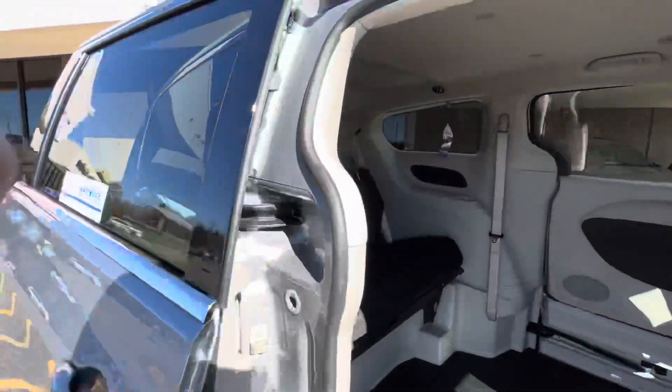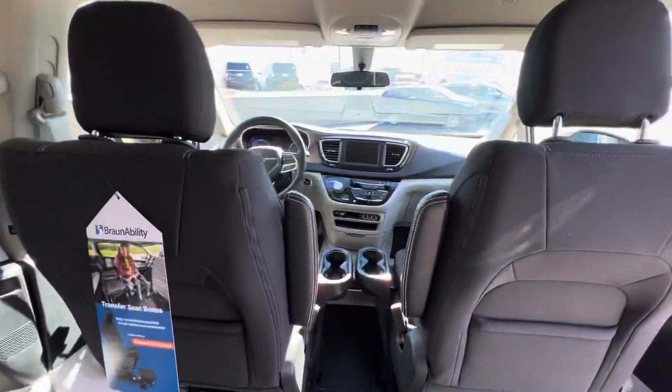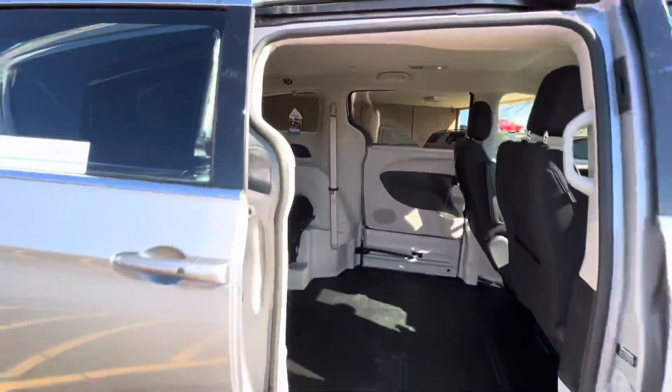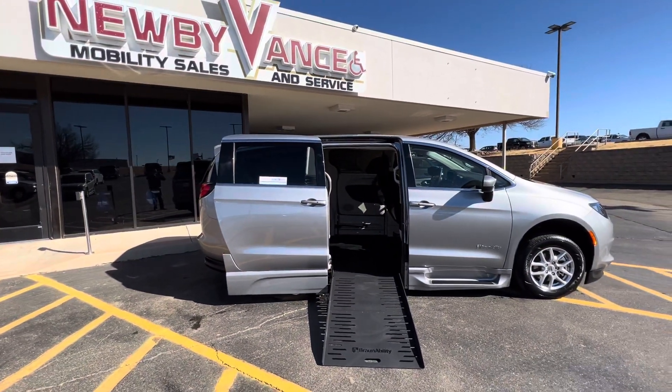This vehicle does qualify for our lifetime powertrain program. Give us a call about this one or any other one of our Vance vehicles at 405-282-2113. Once again, Jason Williamson, Newby Vance Mobility in Guthrie. Thank you.